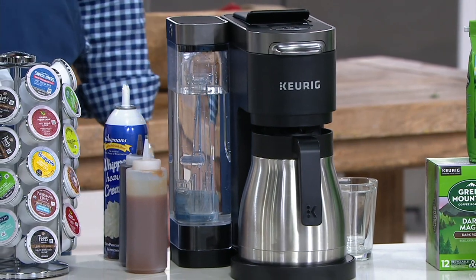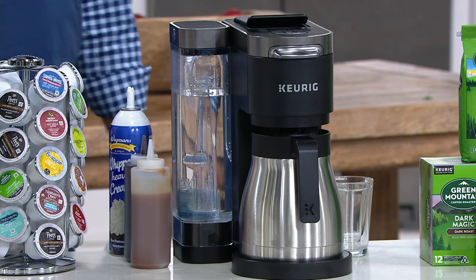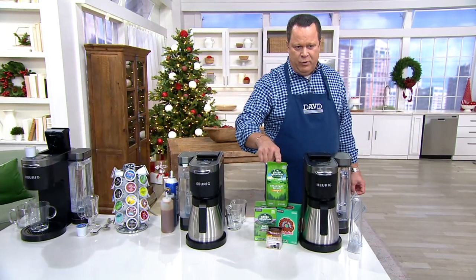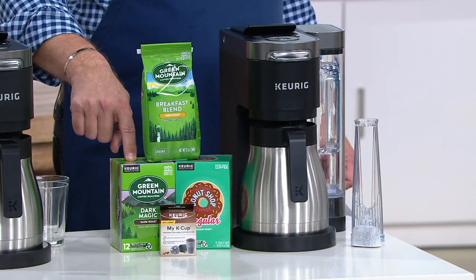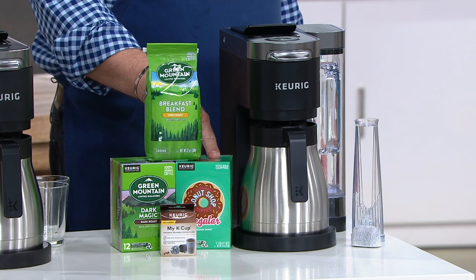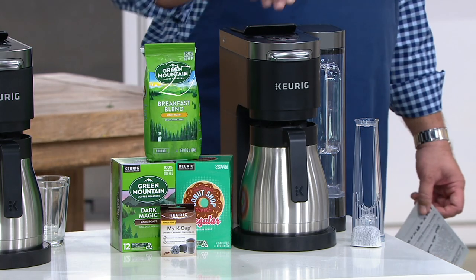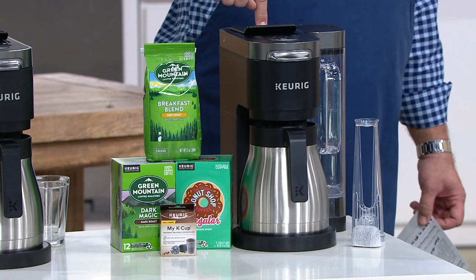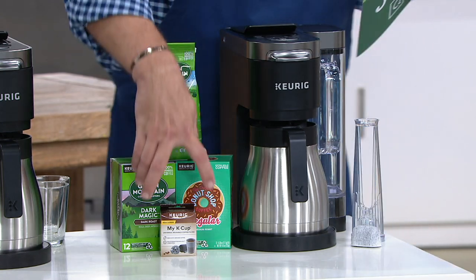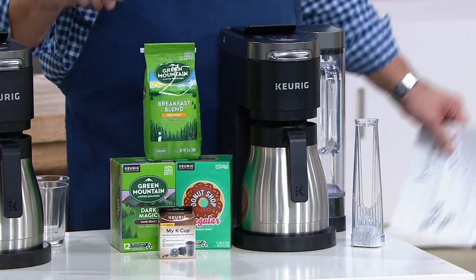This is the Keurig K-Duo Plus coffee maker with ground coffee, the My K-Cup filter, and 24 K-Cups. In this package, you're going to get a bag of ground coffee from Green Mountain, the Dark Magic dark roast — one of my favorites — and the number one best-selling K-Cup, the Donut Shop Regular. You also get the machine itself with the carafe, the single-size brewer on top, three months of water filtration, and the My K-Cup filter — the number one most requested accessory with any K-Cup machine.